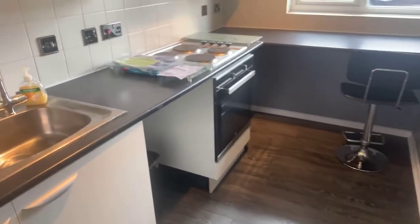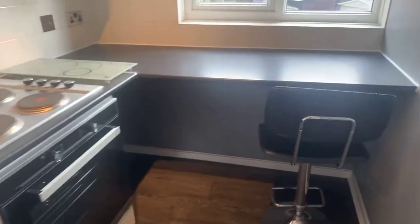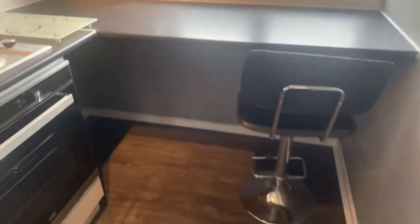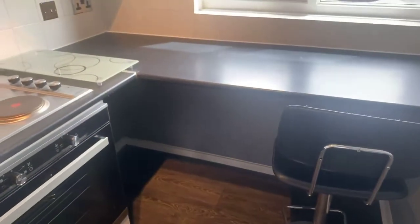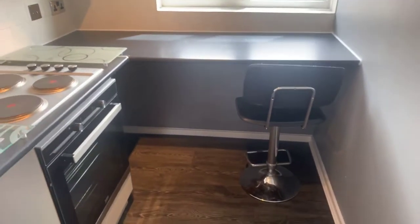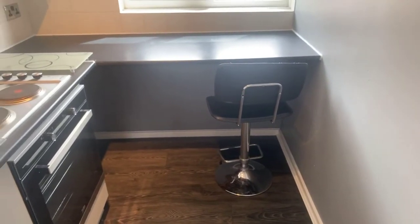I've got a question about the fridge freezer. You've obviously got space and plumbing for your washing machine, and you also have space under here for an undercounter fridge as well. If you wanted an undercounter fridge and freezer, you've obviously got space there and you can still have that breakfast bar area.